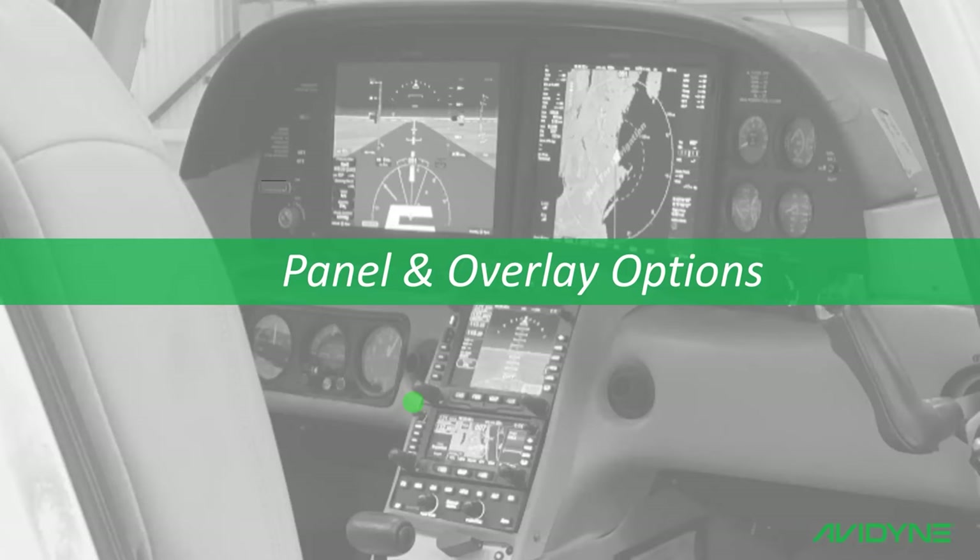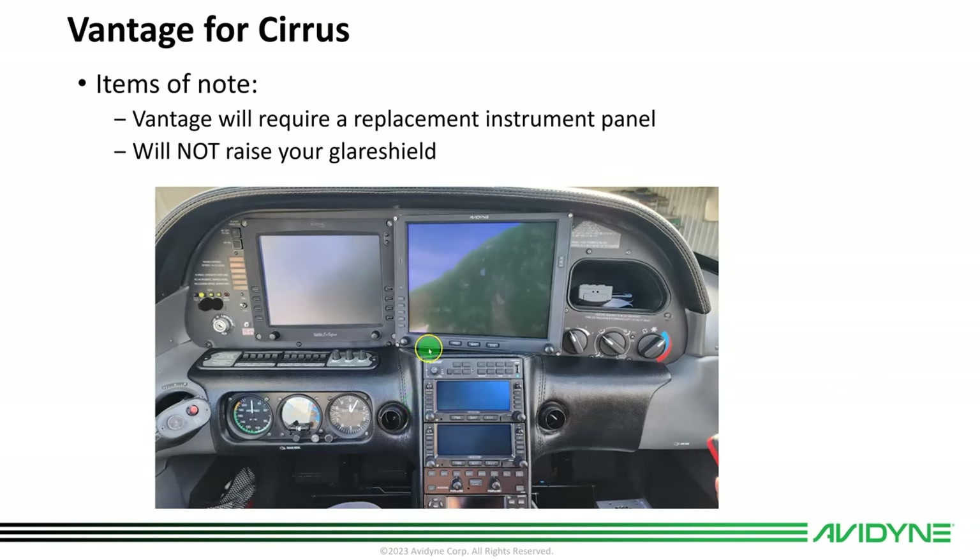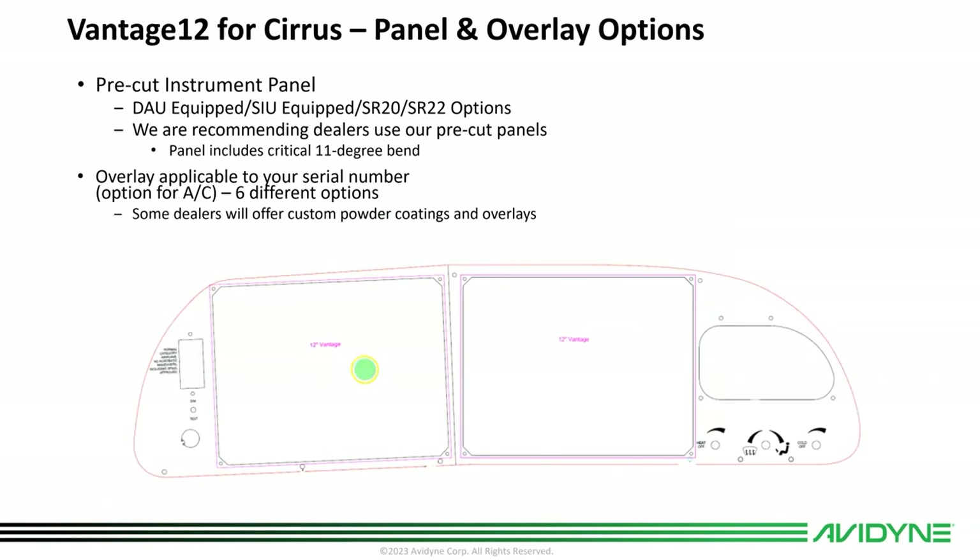We're also offering panel and overlay options. In this picture you can see a Vantage 12 alongside the existing Integra — there's a significantly larger screen area with the Vantage 12. The MFD will still be canted at about 11 degrees, and it will require a panel change, but the glare shield won't have to be modified — it's only about a quarter to half inch taller. We've designed and prefabricated all the panels, and there are panel overlay options that adapt for these aircraft by serial number, making it easy for your shop to order the proper parts for the conversion as a turnkey offering.